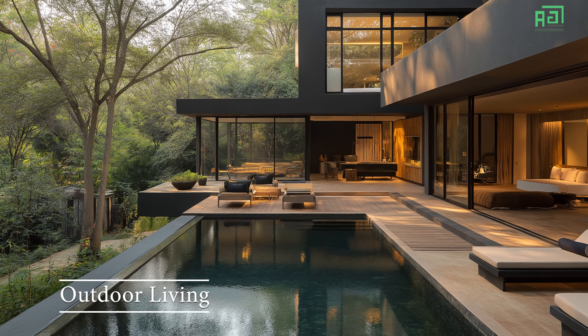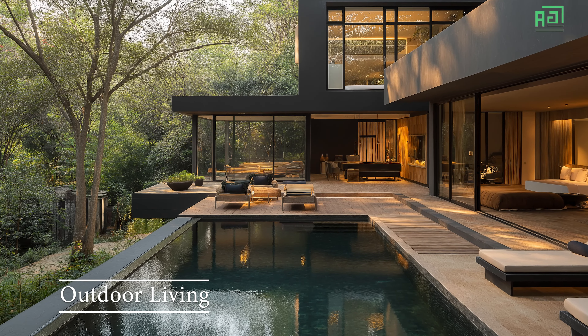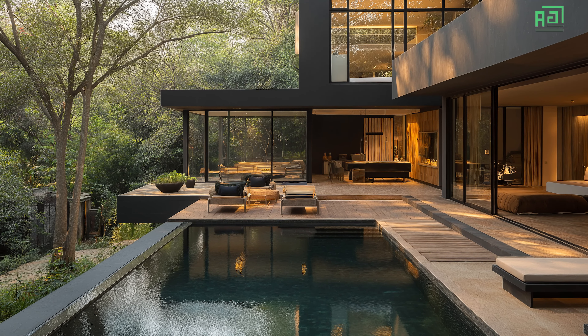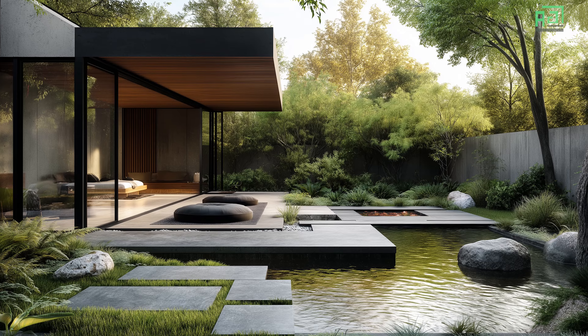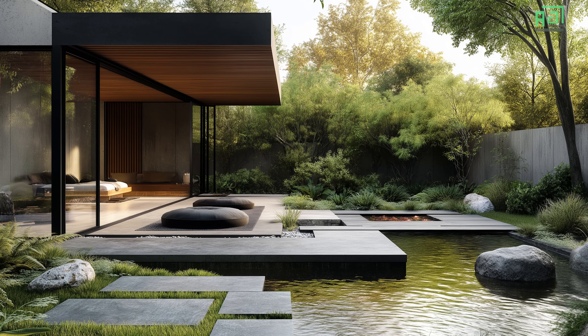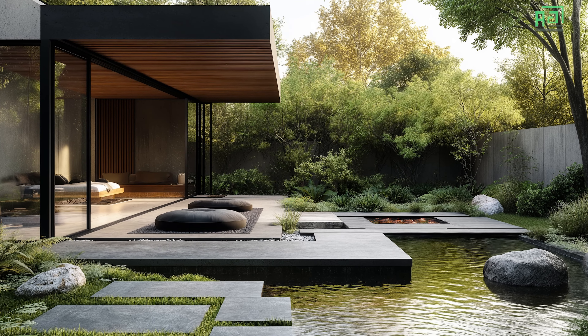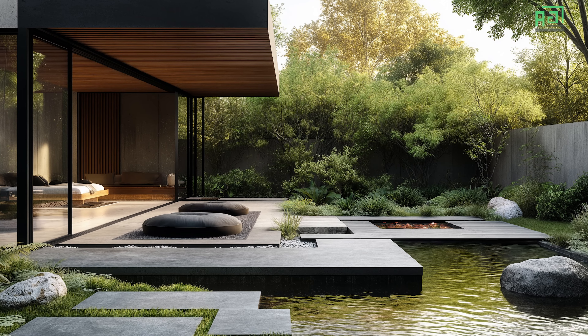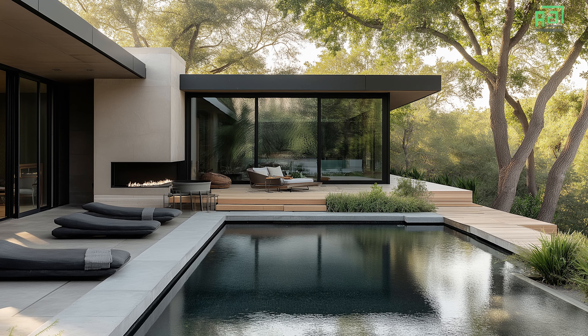Outdoor spaces are an integral part of this modern minimalist home. American architecture often emphasizes the importance of connecting indoor and outdoor environments, and in this design, outdoor spaces are treated as natural extensions of the home. Large sliding glass doors open onto patios or decks, creating a seamless transition between the interior and exterior.